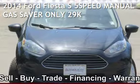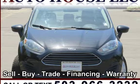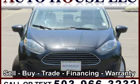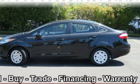Presenting a pre-owned 2014 Ford Fiesta S. This four-door sedan has a four-cylinder, 1.6-liter i4 engine, with front-wheel drive and a five-speed manual transmission.